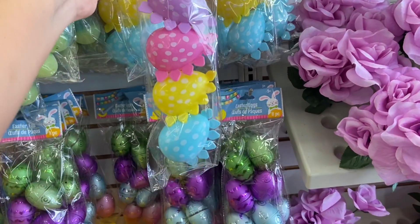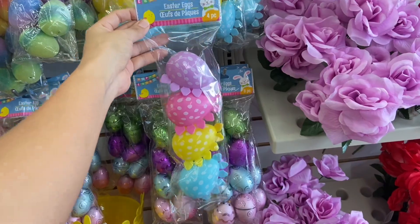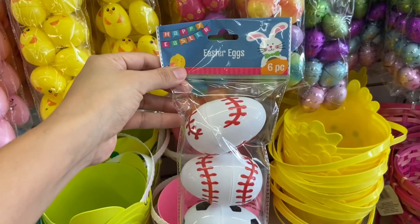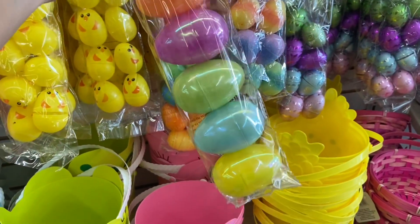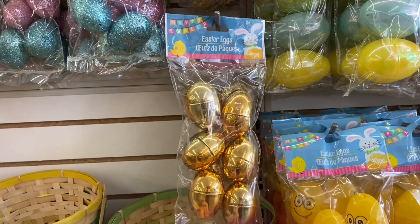Look at these cute dinosaur eggs — there's four to a pack and this is just a dollar of course. I also found this large bunny one here too, and I found some sports eggs. Oh, and these ones are really pretty. The Dollar Tree also has golden eggs and these are perfect for little surprises.